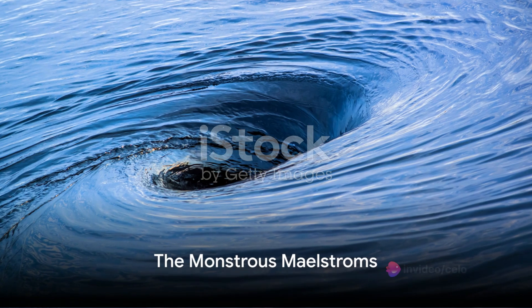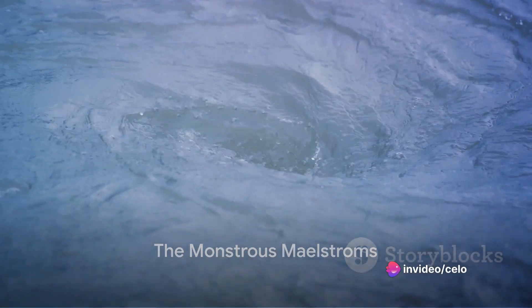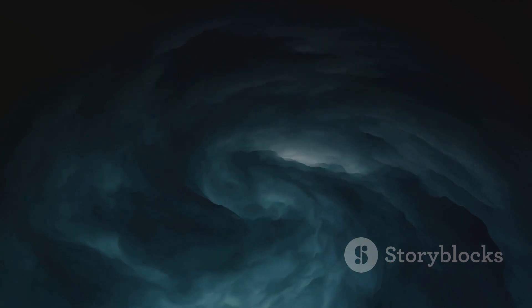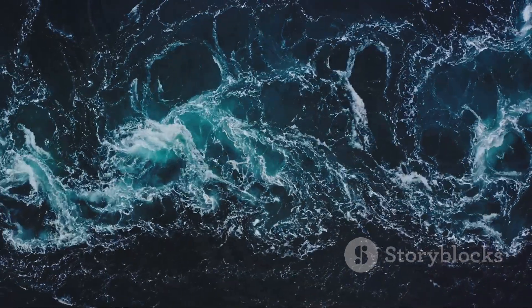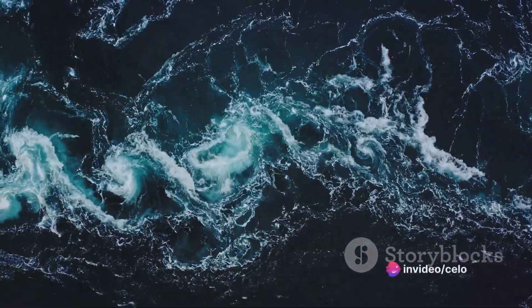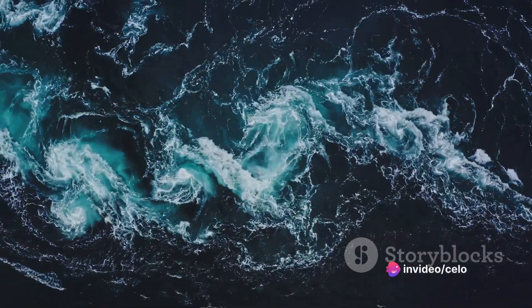However, not all whirlpools are created equal. Some are mere surface phenomena, harmless and temporary. Others, known as maelstroms, are monstrous vortexes with diameters stretching up to several miles. These maelstroms can reach depths of several hundred feet and their current strength is formidable, capable of swallowing entire ships whole.